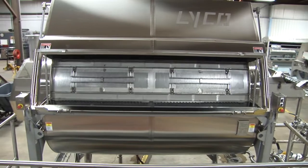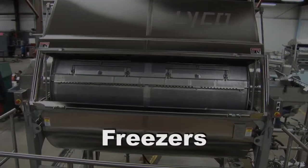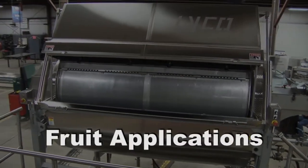Lyco has sold 60 systems to canners, freezers, rice processors, and fruit applications.